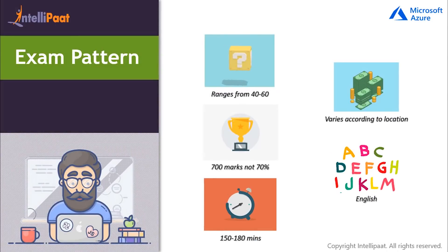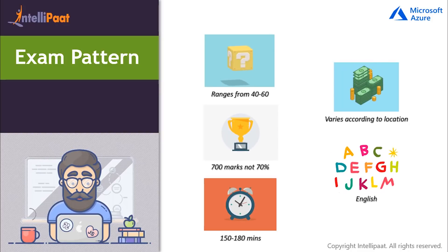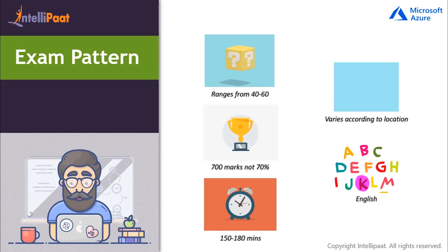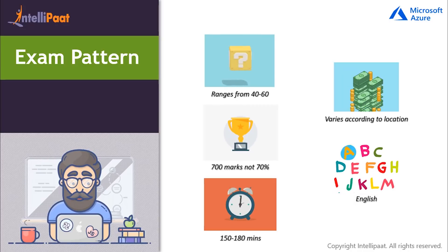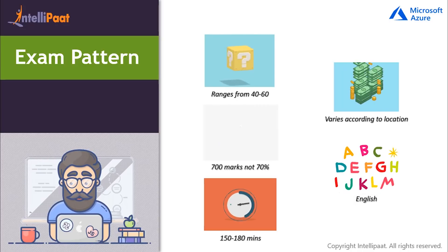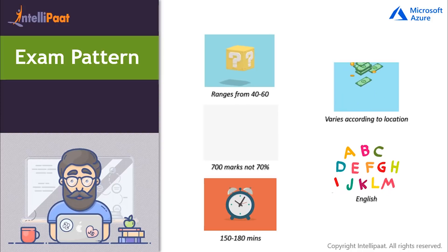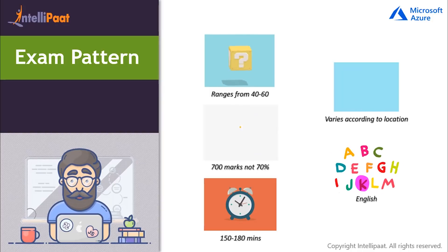Now let's move forward and discuss the exam pattern. The AZ-103 exam is one of the most challenging exams in the IT industry. The number of questions in this exam are subject to change over time. You can expect around 40 to 60 questions, and also different question formats and types, including review screen, mark review, multiple choices, short answers, hot area, repeated answer choices, drag and drop, case studies, best answer, and active screen.